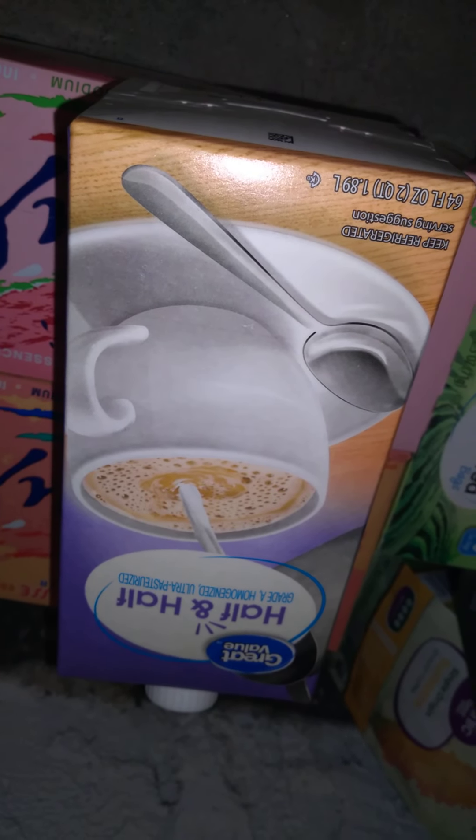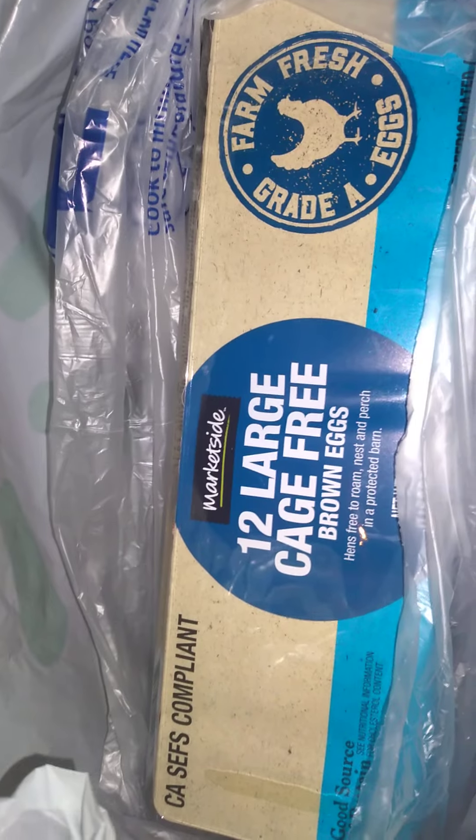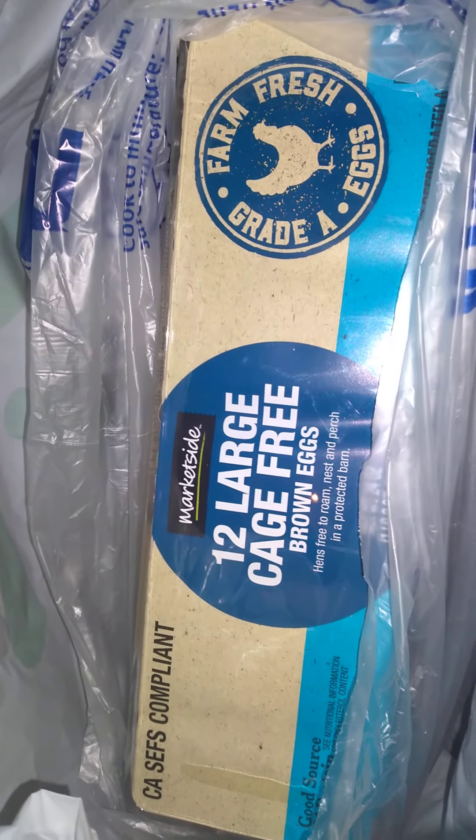We got coffee, half and half, and brown eggs. I ordered an 18-pack and they substituted, so we got two 12-packs.